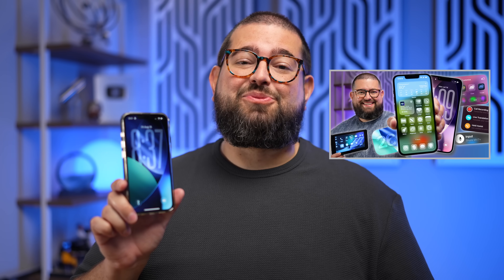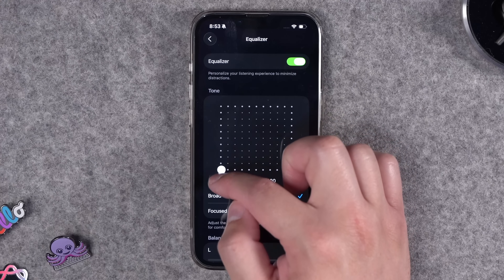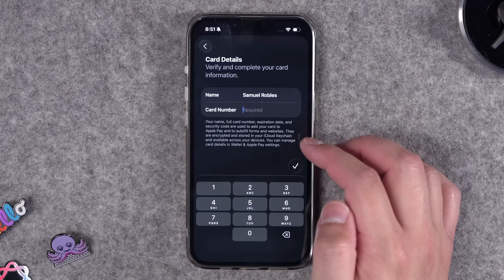After covering 100 plus features in iOS 26, I missed a few, so here's 10 more. From new ringtones available in the latest beta, options to control your iPhone with face gestures, background sounds like ocean and rain, wallet gets a feature I've wanted for a long time, and more. So let's get into it.